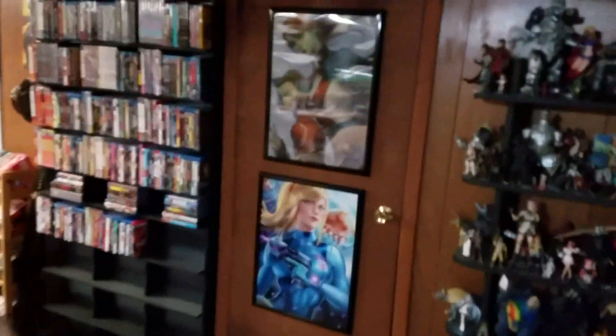The Good, the Bad, and the Ugly. Another Mystique. I just love artwork and stuff. Miss Martian, Beast Boy, Samus. Here's some more collectibles.